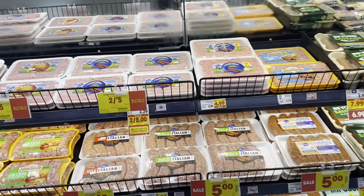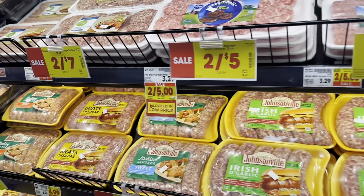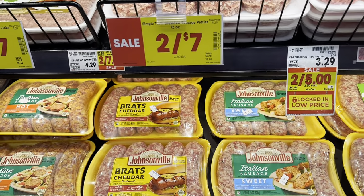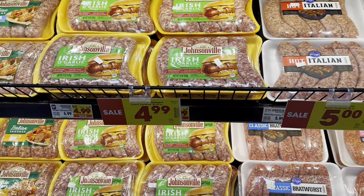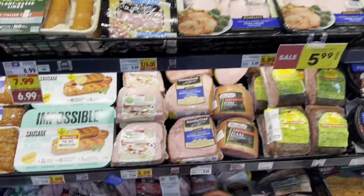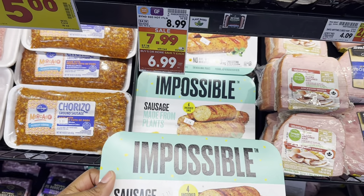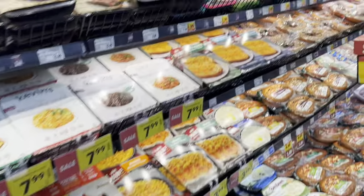Over in meats, they have Kroger brand Italian sausages for $5 and Johnsonville Italian sausage and beer brats for $4.99. They also have Irish and garlic sausages all on sale, plus some Impossible Sausage for $4.95 and bratwurst on clearance as well.